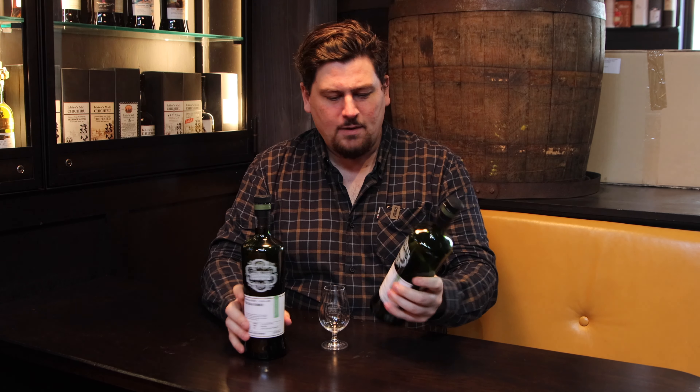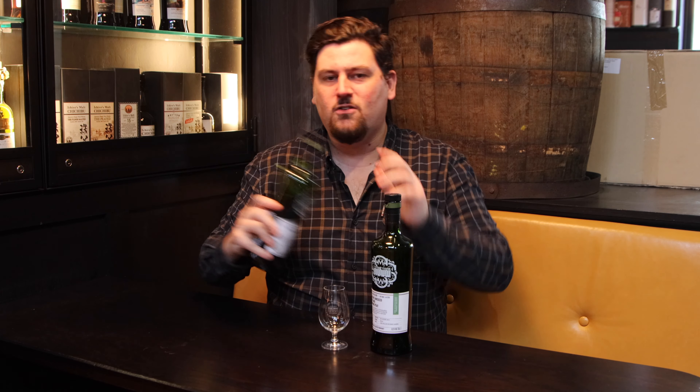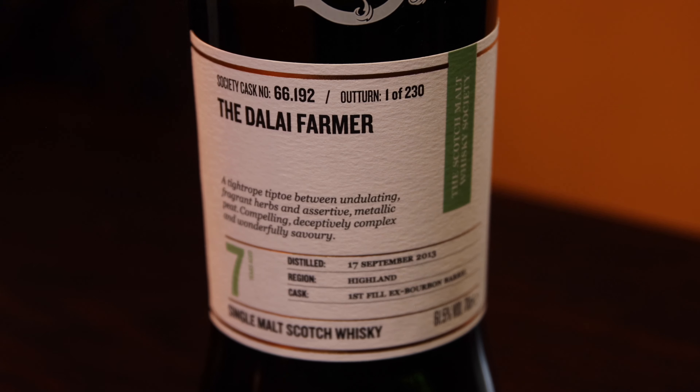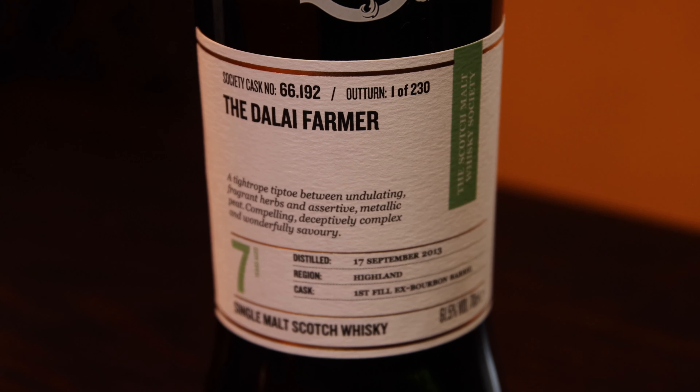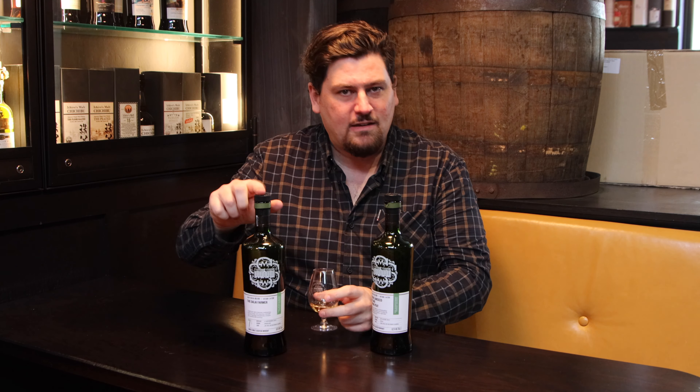In this case I'm going to go with the 66.192, because I would call this a smoky whisky. This whisky, I regret to tell you, has already sold out, but we do often get some great 66's through the society and some great peated whiskies from all around the world. Even on the nose, it presents itself as quite an ashy, smoky whisky.